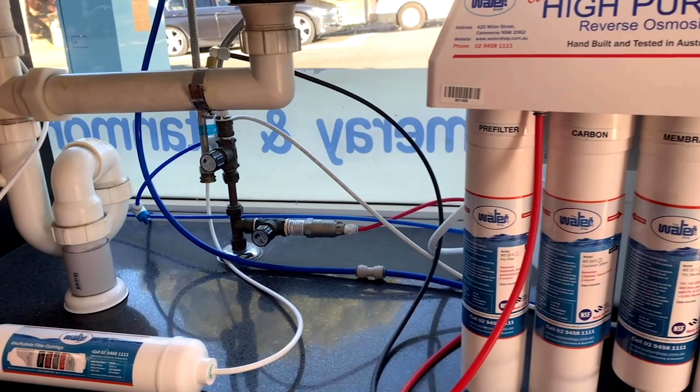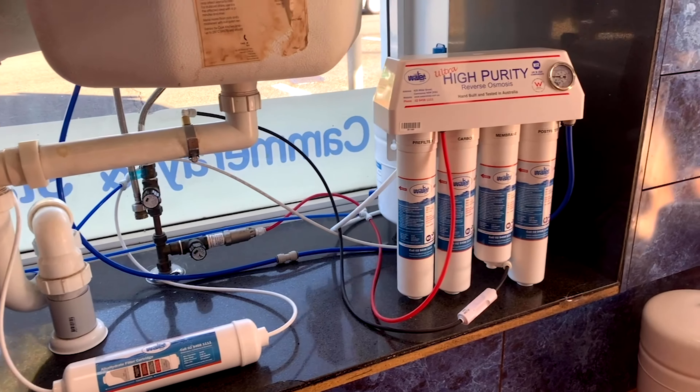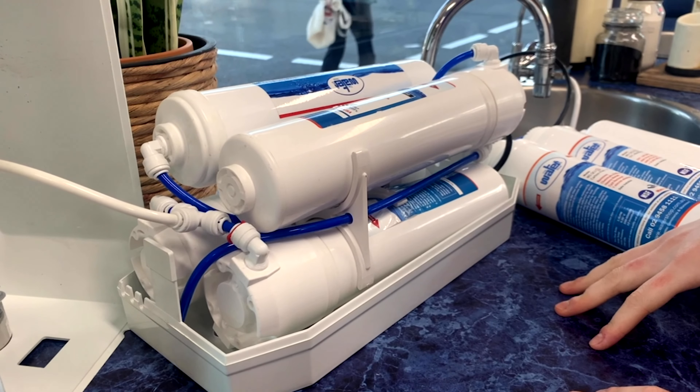It filters up to 0.0005 microns which is really tiny, removing almost everything from the water. It's also available in both an under sink and a countertop system.